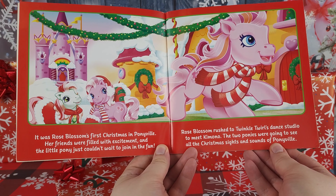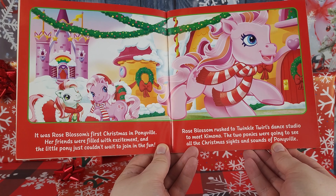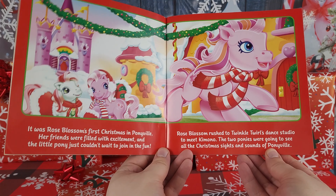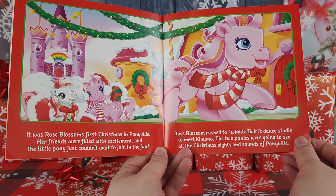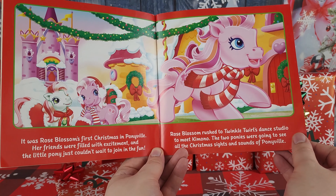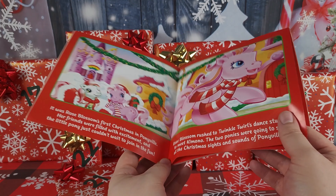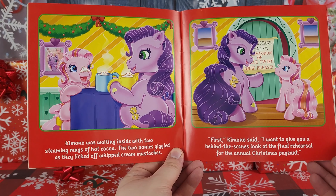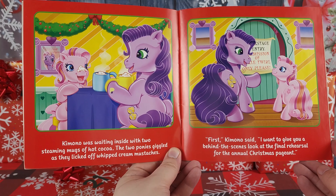It was Rose Blossom's first Christmas in Ponyville. Our friends were filled with excitement and the little pony just couldn't wait to join the fun. Rose Blossom rushed to Twinkle Twirl's Dance Studio to meet Kimono — the two ponies were going to see all the Christmas sights and sounds of Ponyville. Kimono was waiting inside with two steaming mugs of hot cocoa.